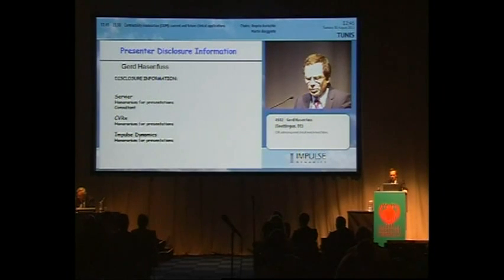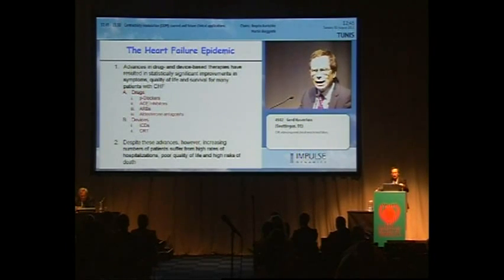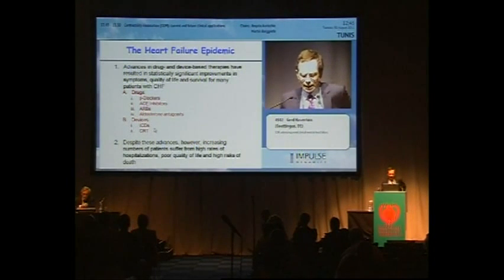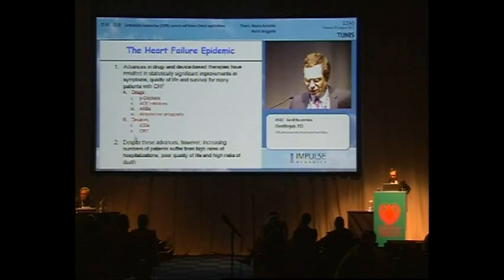That's my disclosure. The improvement includes new drugs over the decades, which are listed here — all well known, so I don't have to address the details — and, of course, the devices, the ICDs and the synchronization therapy.